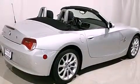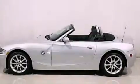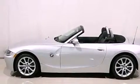Its top features include heated seats, air conditioning with automatic climate control, cruise control, an aluminum hood, and performance tires.